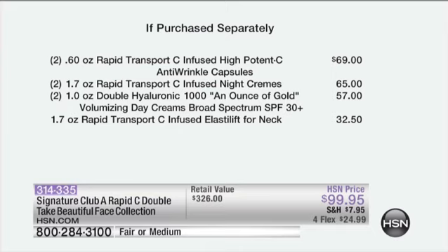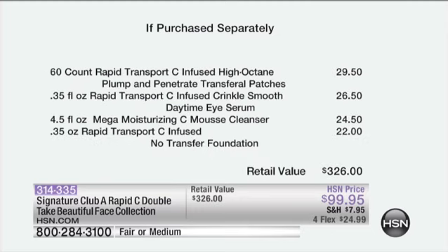Let's break it down because this is huge. The potency capsules alone — $69. The night creams — $65. That's already over $99 for just those two things. Then add the Ounce of Gold with SPF 30, the Elastolift for the neckline at $32.50, the transferal patches at $29.50, the eye serum at $26.50, the mousse cleanser at $24.50, and the no-transfer foundation at $22. You'd spend $326 total. Right now it's four flex pays, very limited quantity.